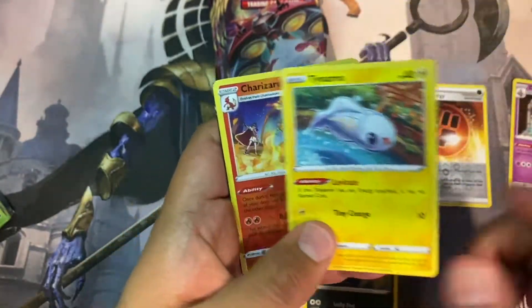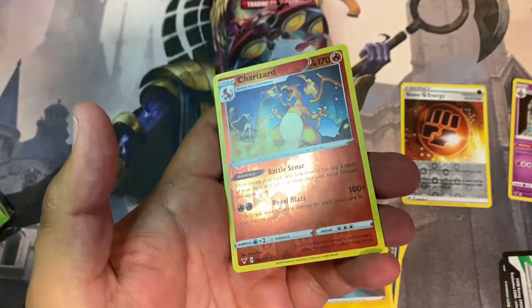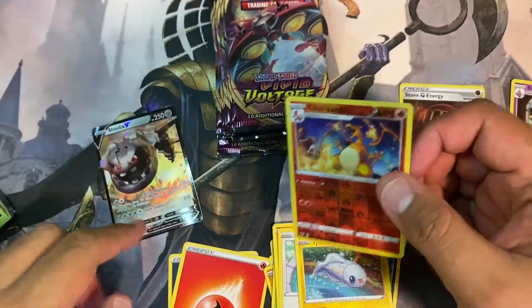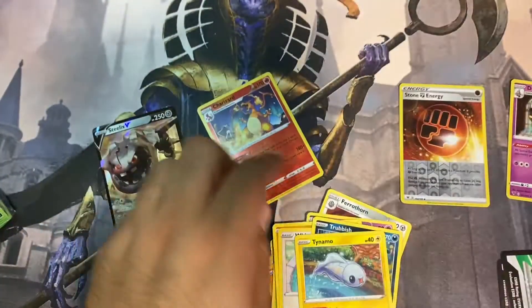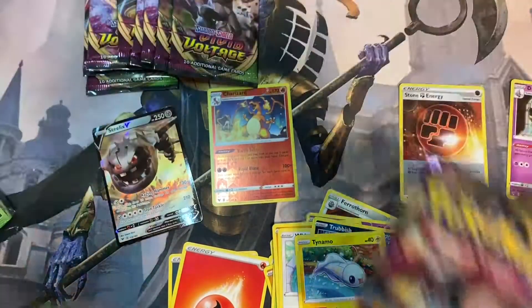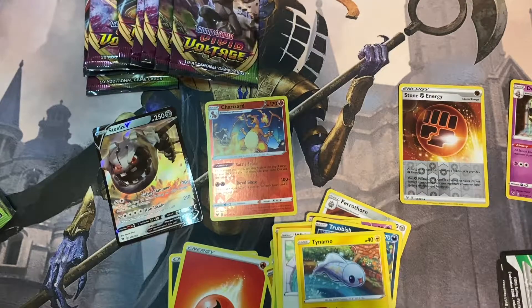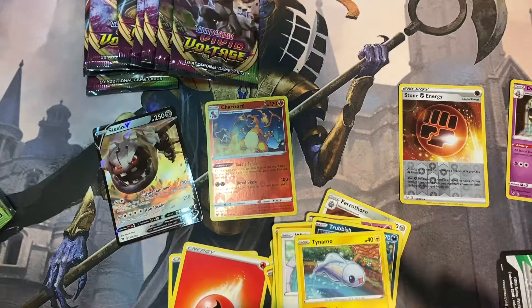Let's see. Oh nice, ka-ching ka-ching — reverse holo Charizard! I don't know how much money that is fetching; I know people are going crazy over the Charizard.